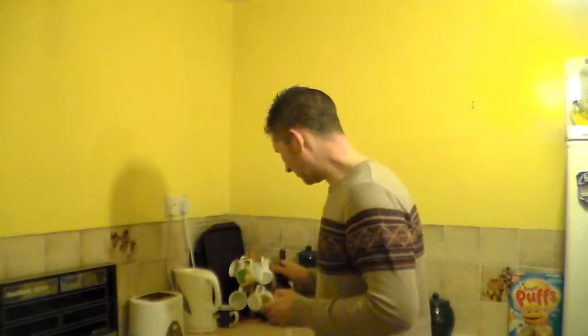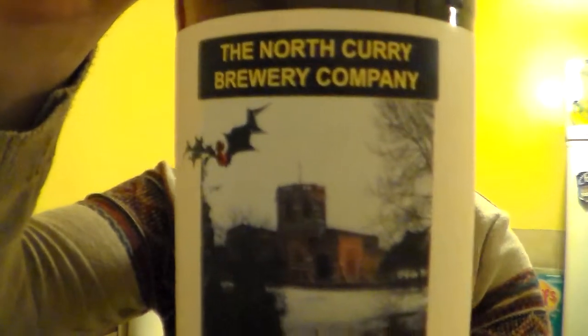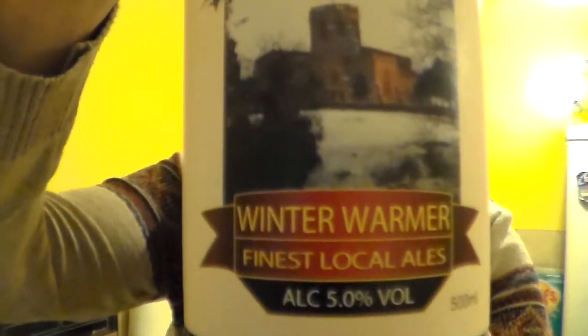Hello and many thanks for joining me for another Somerset Real Eye View. I've got here beer, as you can probably guess from the title, from the North Curry Brewery Company. These are a very small little brewery in a village called North Curry, near Taunton in Somerset.